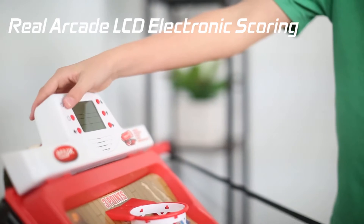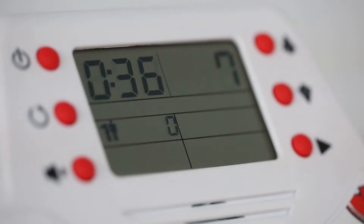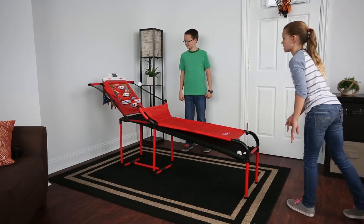Featuring real arcade LCD electronic scoring, you'll never lose track of the action. Multiplayer scoreboard keeps score for up to 4 players. Authentic arcade sound effects bring the game to life.